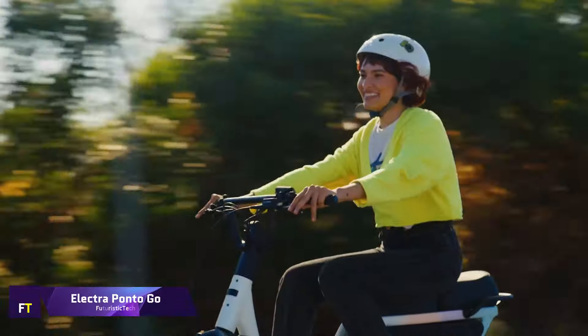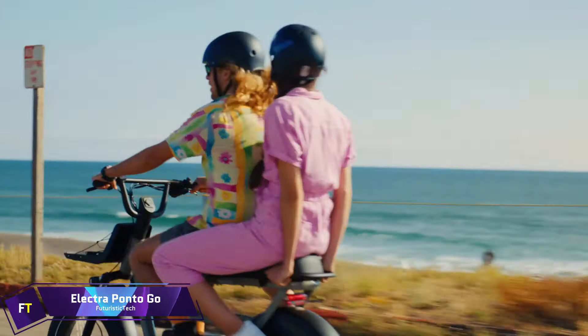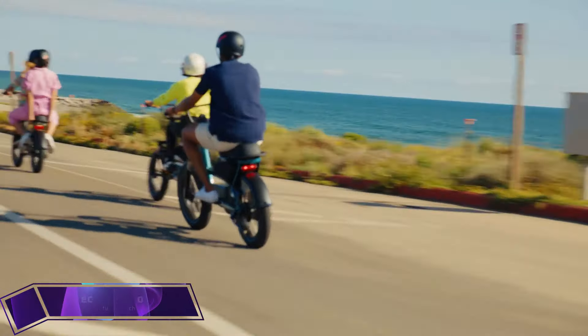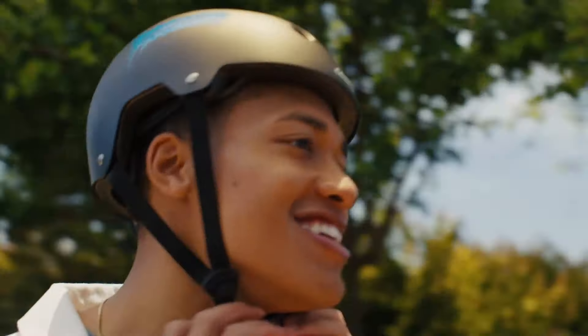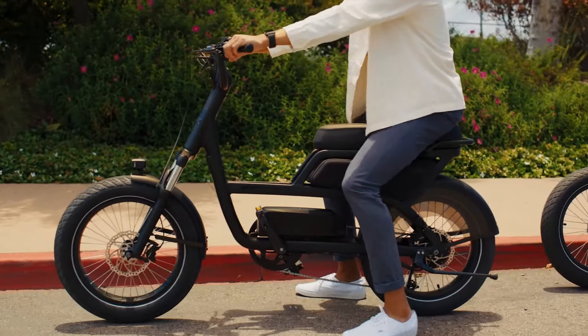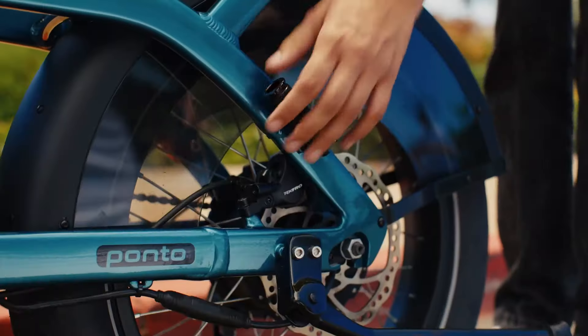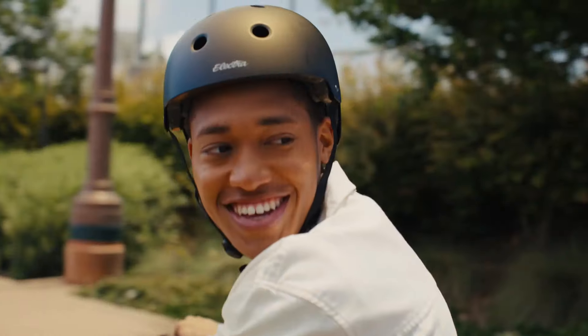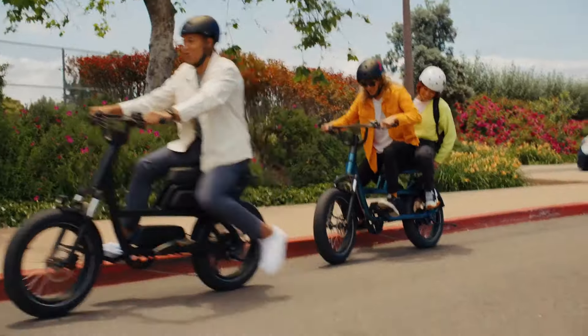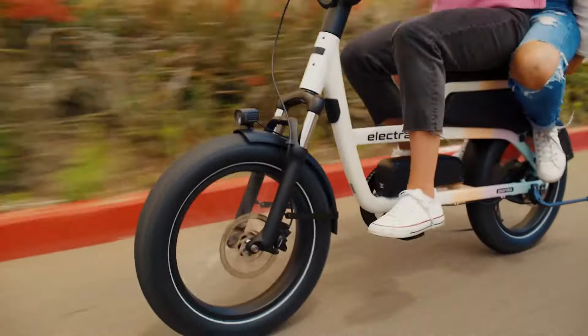Electra Ponto Go. An exceptional electric bike made for cruising about town, the Ponto Go is new to the market from Electra. This Class 3 e-bike packs a punch, catering to riders 16 and above, with its sleek design, secure components, and user-friendly features. It has a rear hub motor that may be used as a thumb throttle or with pedal assist, and it can reach speeds of up to 26 miles per hour.